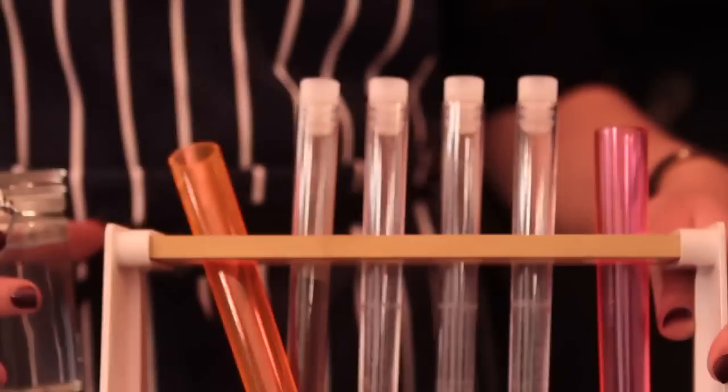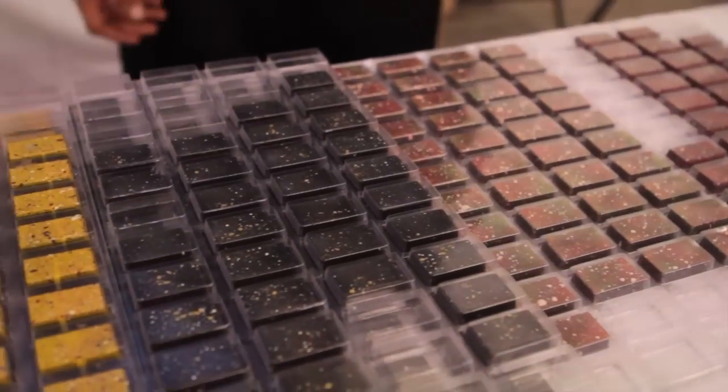Everybody in London is food-obsessed, and the Experimental Food Society is hosting a culinary exhibition featuring different foods, flavours, and food experiments. I'm here in East London going to the exhibition to find out more.